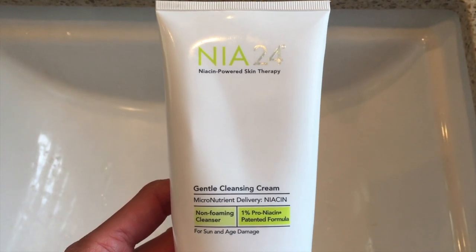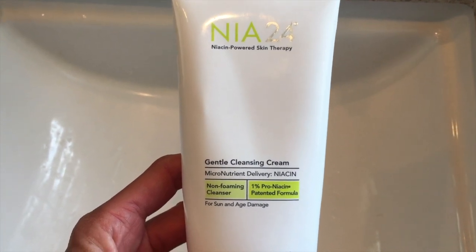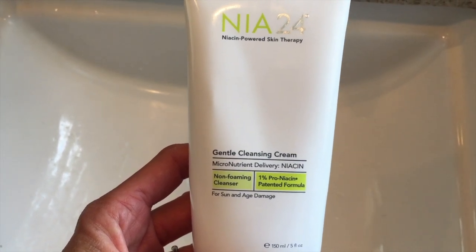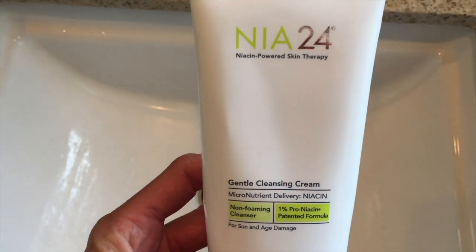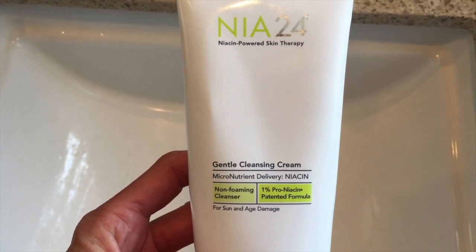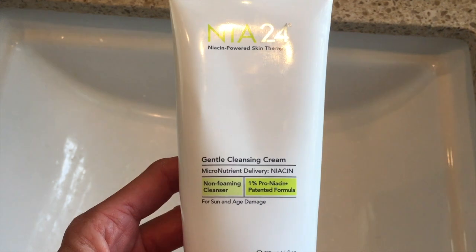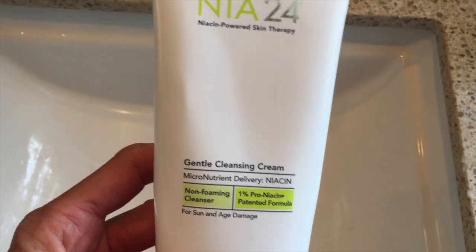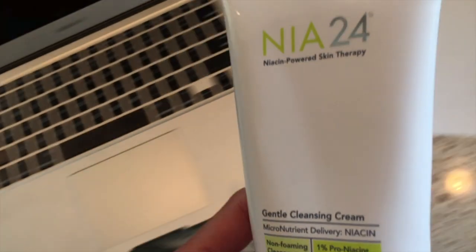This is great for all skin types, but really wonderful for people like me living in Colorado who have very dry skin. The NIA24 is a niacin-powered skincare line, and what niacin does is help prevent, repair, and fight the visible signs of aging. NIA24 has a patented niacin molecule called pro-niacin, which allows niacin to penetrate deeper into the layers of the skin to help stimulate DNA repair and rebuild the skin's barrier from the inside out. This brand is one of my new favorite brands.